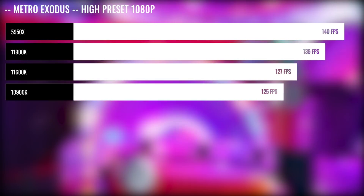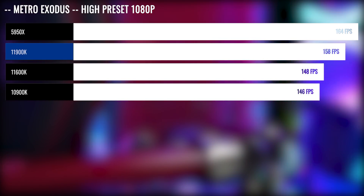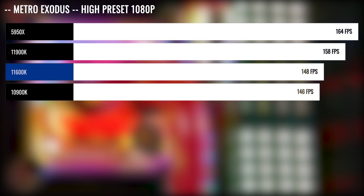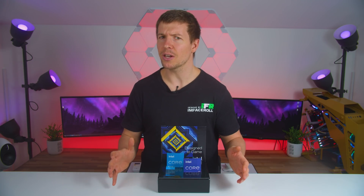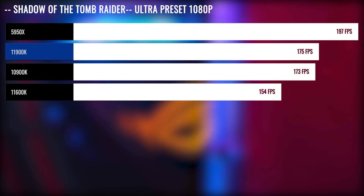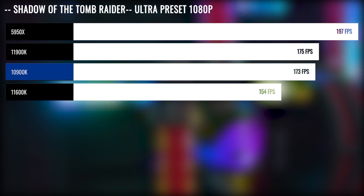On to our gaming benchmarks. We chose a wide variety of games because we were getting some very interesting results. Starting with Metro Exodus benchmark at 1080p high preset, we saw an average of 158 FPS for the 11900K, putting it 4% slower than the 5950X. The 11600K actually beat out the 10900K, shaping up to be a good value CPU for gaming. In Shadow of the Tomb Raider ultra preset, the 11900K was 12% slower than the 5950X and pretty much within margin of error of the 10900K.